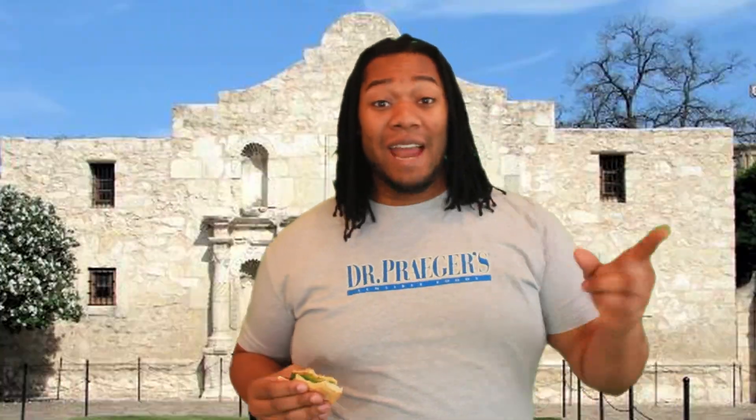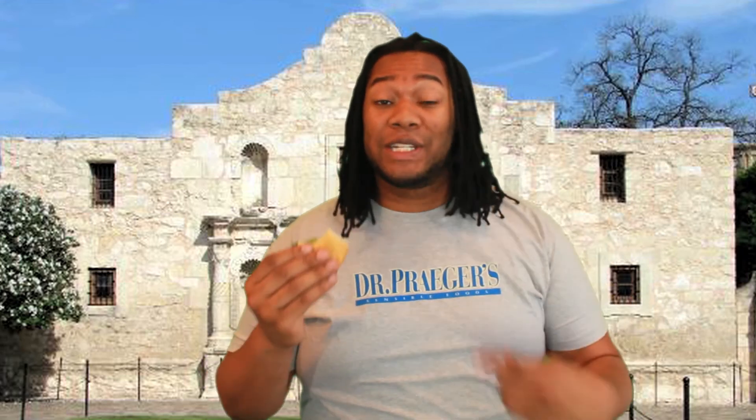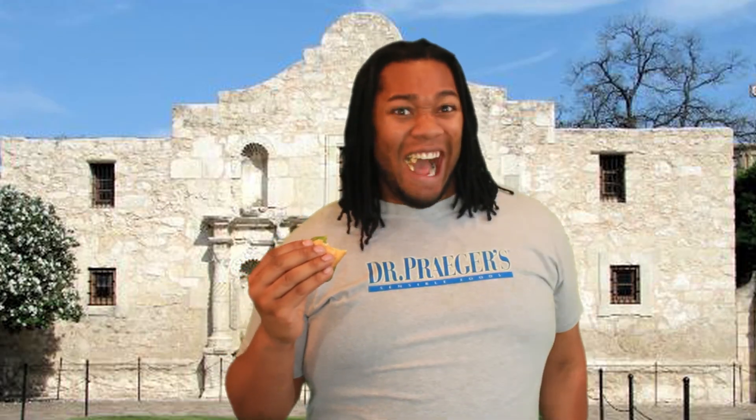Howdy y'all! Welcome to Texas! Everything's bigger in Texas, especially Dr. Prager's Tex-Mex Veggie Burgers. Yee-haw!